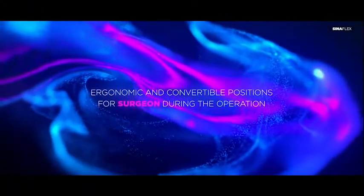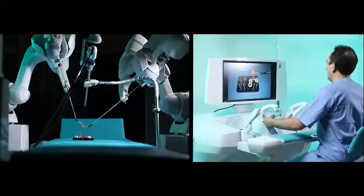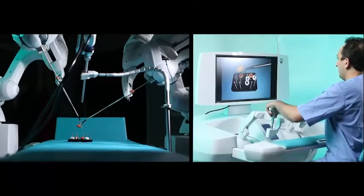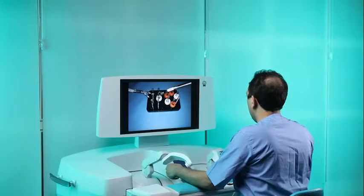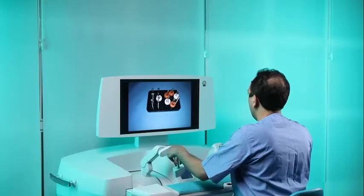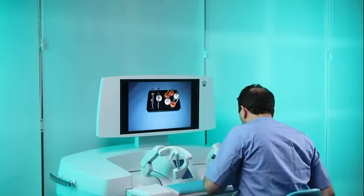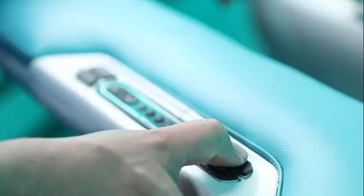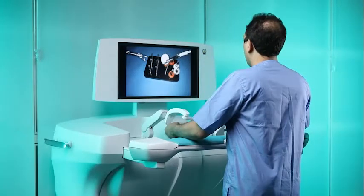Ergonomic and convertible positions for surgeons during the operation: the Sinel Robotic Telesurgery System provides ergonomic and convertible positions for surgeons. The surgeon may sit during the operation and has ergonomic and relaxed positions for arms and hands, and may change position from seating to semi-seating and even standing during surgery. This feature reduces surgeon fatigue and thus limits surgery errors.